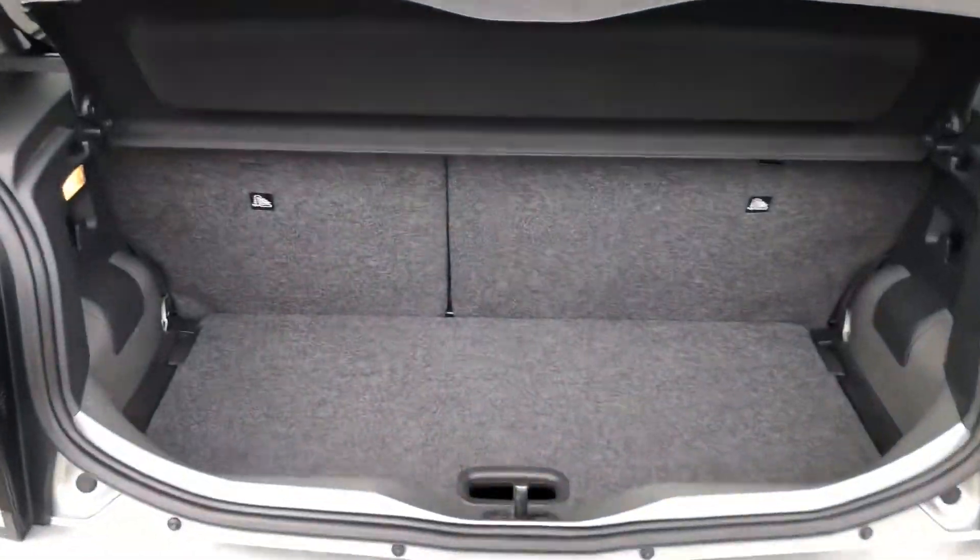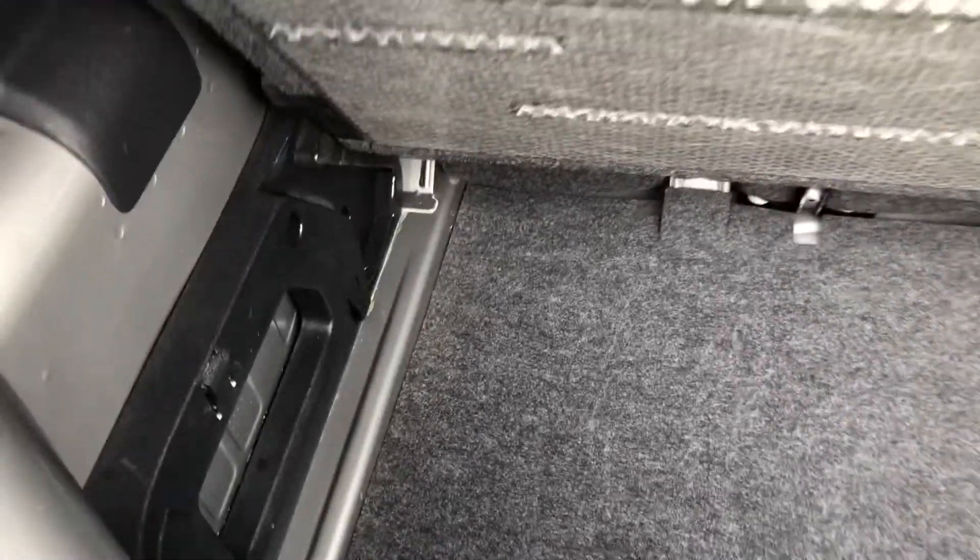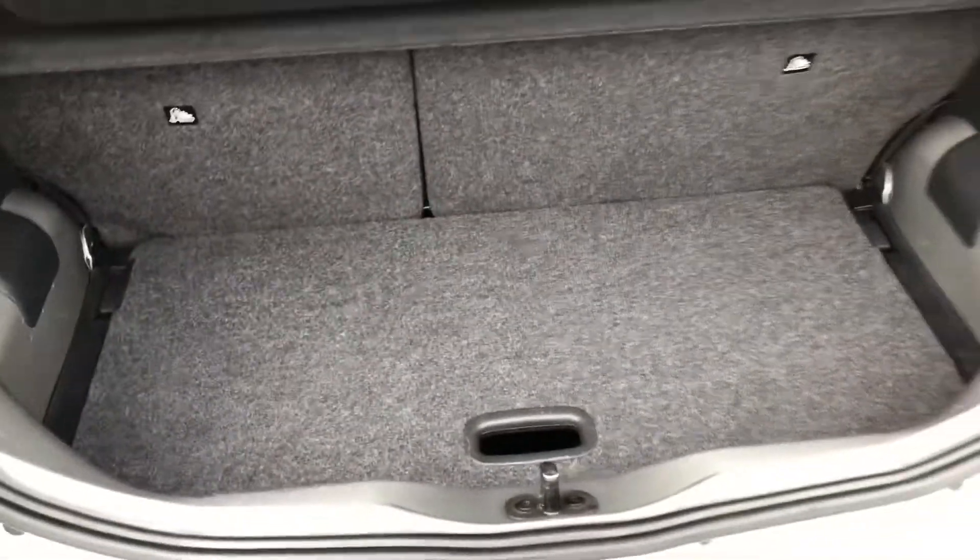The boot space is actually really good considering the size of the car. You've got two levels in there, and you also have tethered points on the back as well.